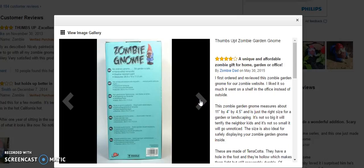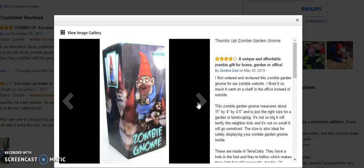Now this lady has a unique website and reviewed it for her zombie website. She calls this a unique and affordable zombie gift for home, garden, or office. When she first got one it was too nice to go in the garden, so she put it in her office to enchant her office mates.